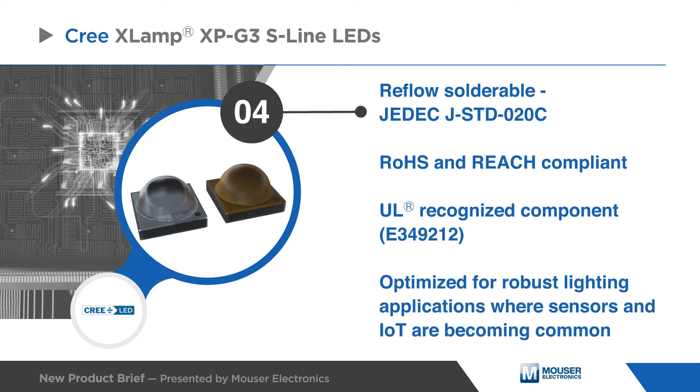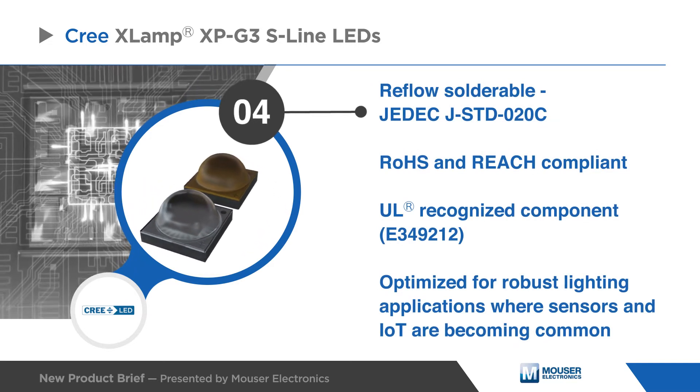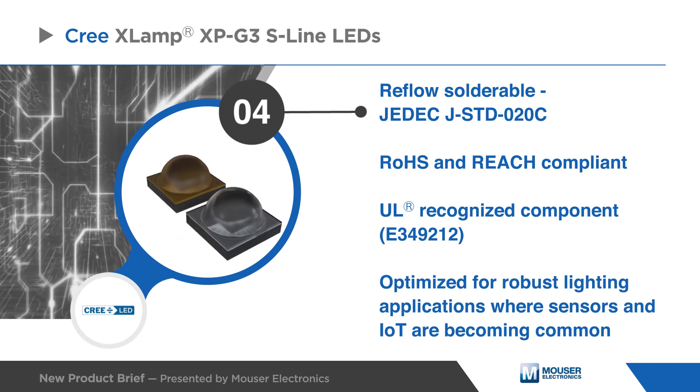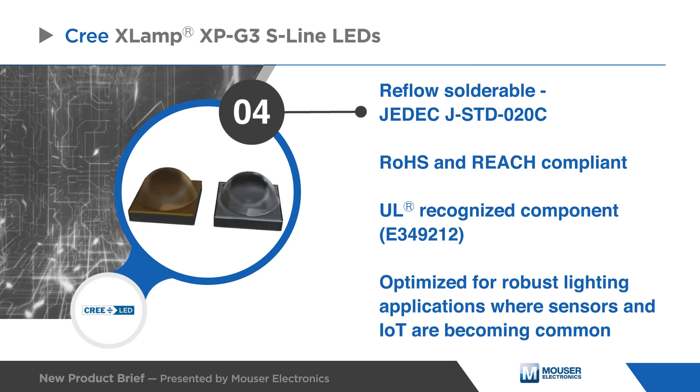With reflow solderability, ROHS, REACH, and as a UL-recognized component, Cree delivers high-powered LED technology that is optimized for robust lighting applications where sensors and the Internet of Things are becoming common.